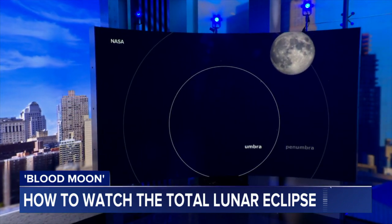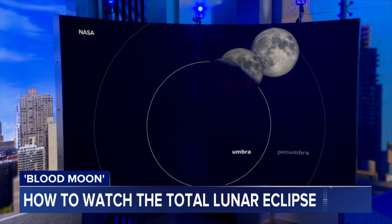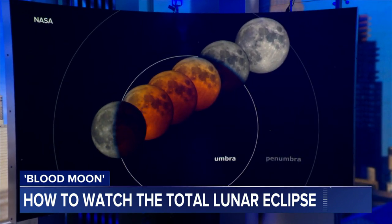Set your alarm clocks because early tomorrow morning we are getting not just a total lunar eclipse but a blood moon eclipse. The moon will appear blood red when earth blocks most of the light shining on its surface. Most of the western hemisphere will have the best view and it all starts around 12:55 eastern — right after midnight — and is expected to last more than three and a half hours.